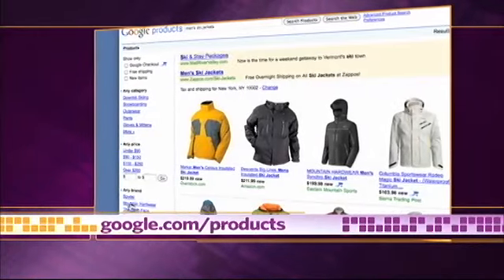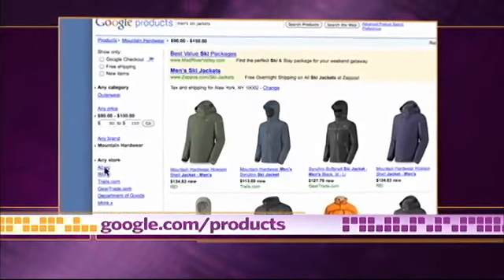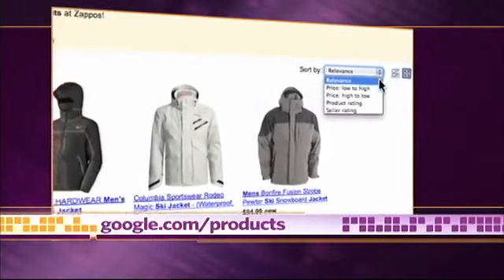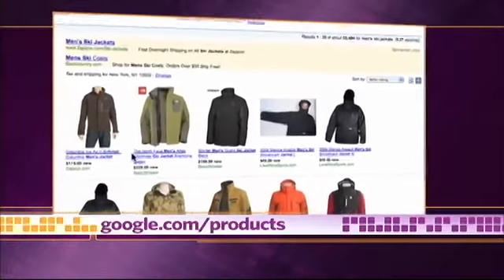You can specify brand, price range, retailer, and even have Google only return retailers who offer free shipping. Sort your results by relevance, price, or rating to quickly find the product that best suits your needs.